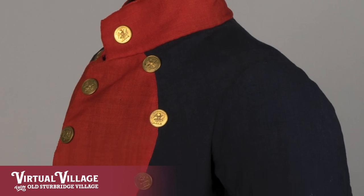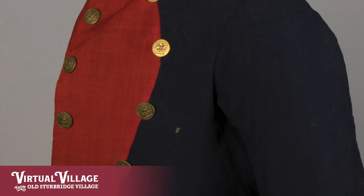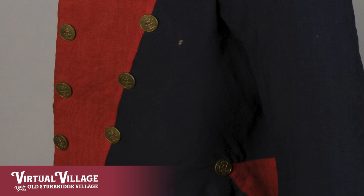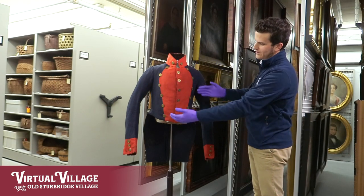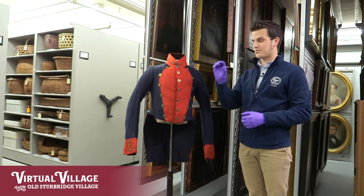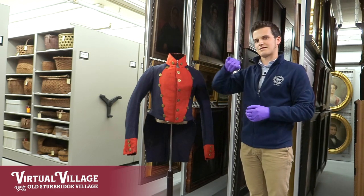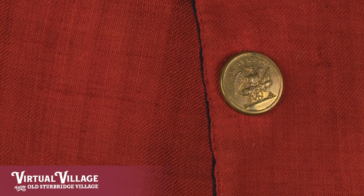There's another indication on this coat that indicates it more than likely would have been artillery as well, and that's the buttons. They're very clearly present all throughout the body, on the cuffs and the tails. They are actually artillery buttons — a brass button that's been stamped with an eagle standing on top of a cannon, and it literally says 'artillery' over the top of the button. So that's a pretty good indication that it is an artillery uniform.